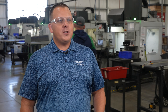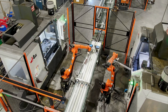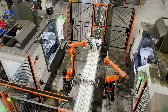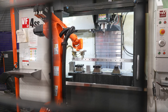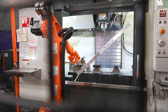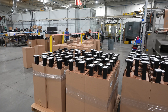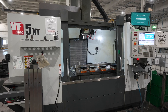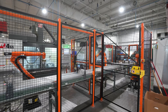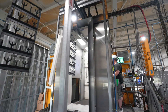At V-Rail we consider ourselves to be a parametric manufacturer, and what that means is every part could be different coming down the line. Most everything that we're producing today is already sold and earmarked for a specific customer. In order to do that we need equipment that is very versatile — that versatility allows us to cut, mill, powder coat same day and get that headed to a customer.